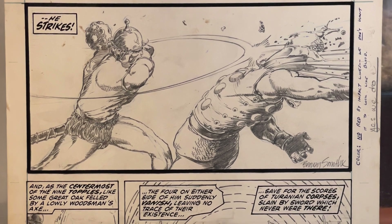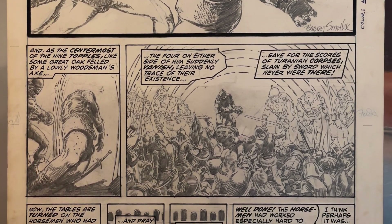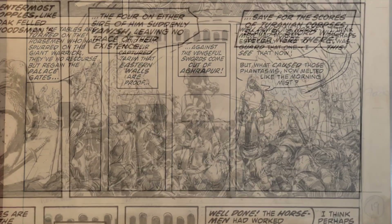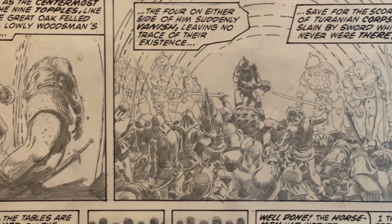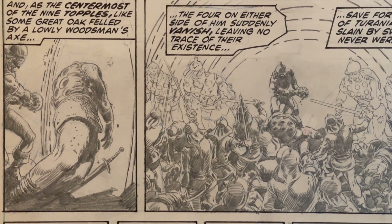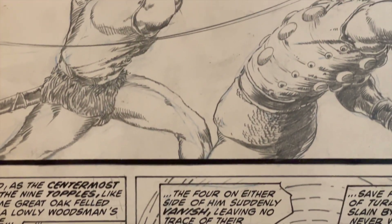This is the first piece of original art that I ever bought. I ordered it through the mail in 1981, and when I got it, it just blew my mind. Barry Smith, now called Barry Windsor Smith, was my favorite artist at that time. And he still is one of my favorite artists. I just thought that his drawing ability was so incredible.